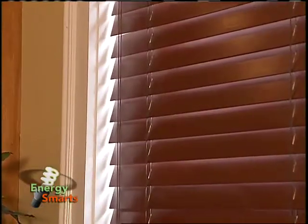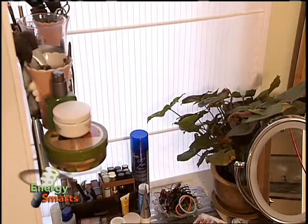You can also use interior shades wisely. Open blinds and shades during winter days to let the sun in, then close them as the sun goes down to trap the warmth inside.